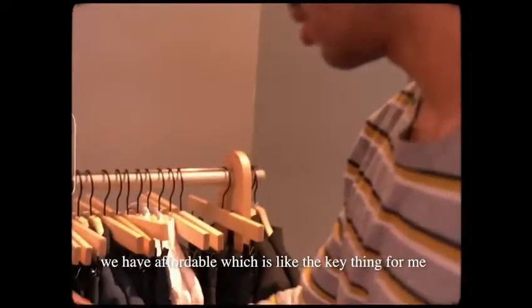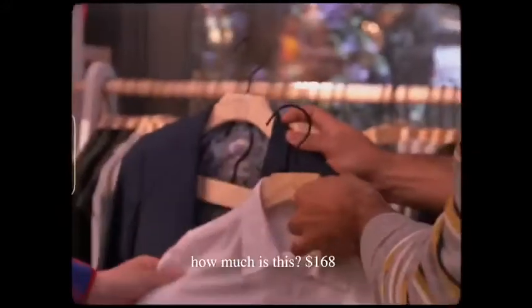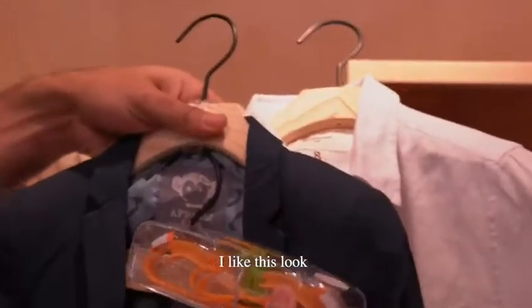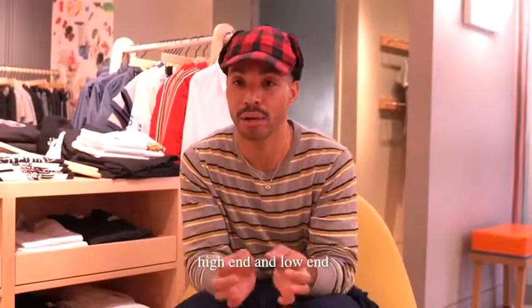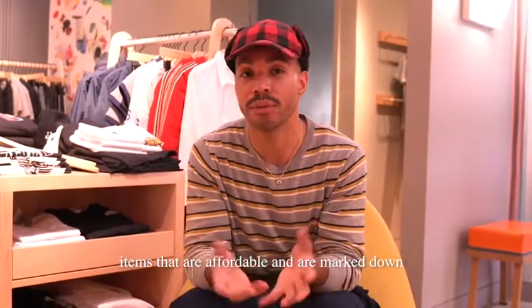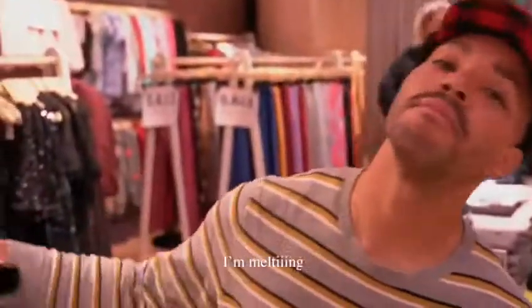We have affordable pieces — which is like the key thing for me — affordable pieces that we can mix and match. How much is this? $168 for both, for the top and for the pants. I'm so excited because this project that I'm doing really caters to high-end and low-end. I really want to sell items that are affordable and are marked down. It's like a little work of art. It's so beautiful.